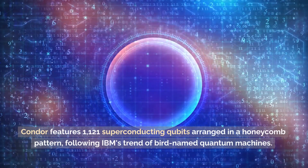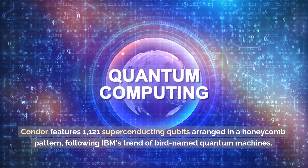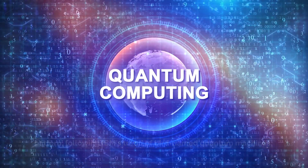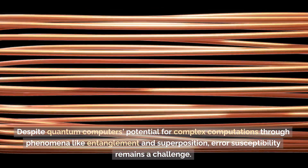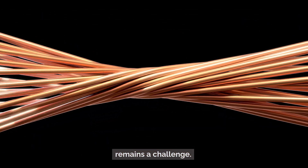Condor features 1,121 superconducting qubits arranged in a honeycomb pattern, following IBM's trend of bird-named quantum machines. Despite quantum computers' potential for complex computations through phenomena like entanglement and superposition, error susceptibility remains a challenge.